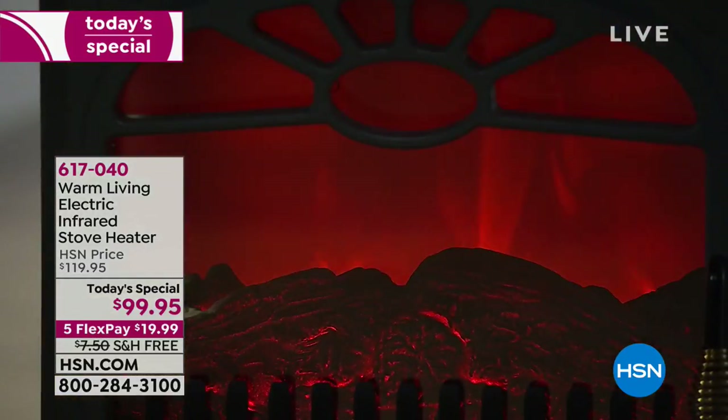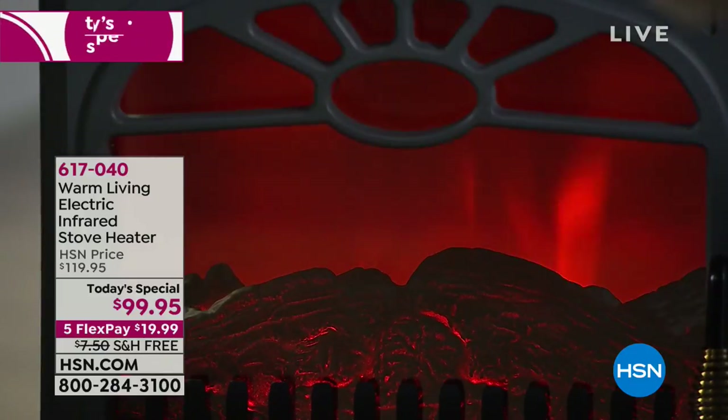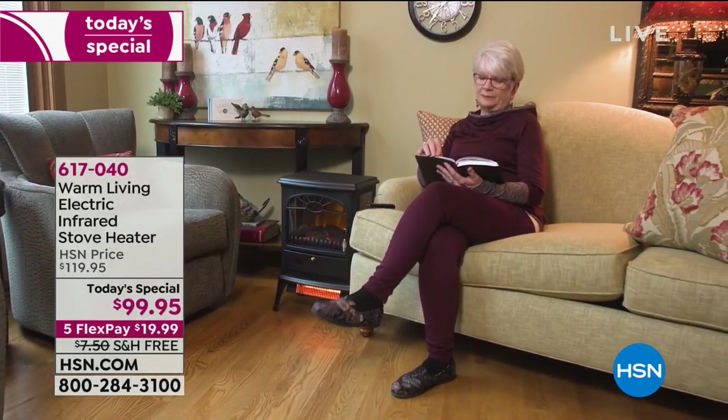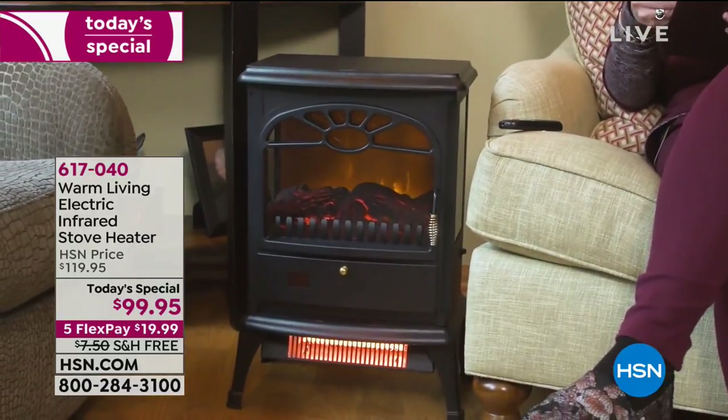If you're just joining us, welcome — we're showing you our very best value of the day, our Today's Special. It looks like a gorgeous piece of decor — a decorative flame, it's like smoldering. And you can use the flame independently with or without the heat. It's cool to the touch, decorative, and has so many safety features. Today only, it's under $100, and with FlexPay there's no interest — use any card you want, even PayPal. Five equal installments of $19.99 with free shipping and handling. Even if gifting, send it directly to them.